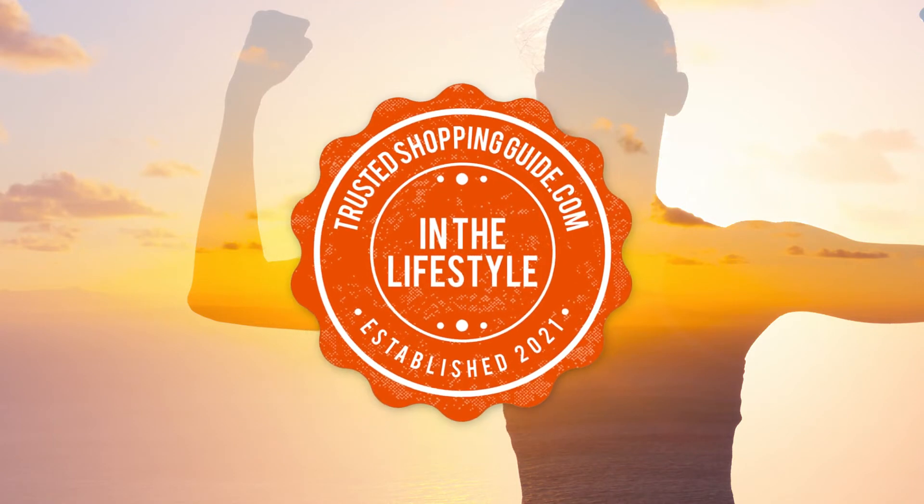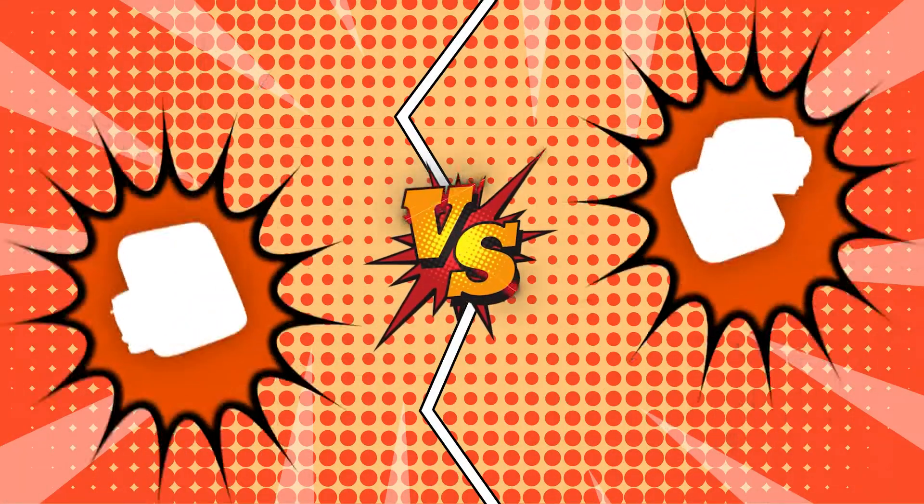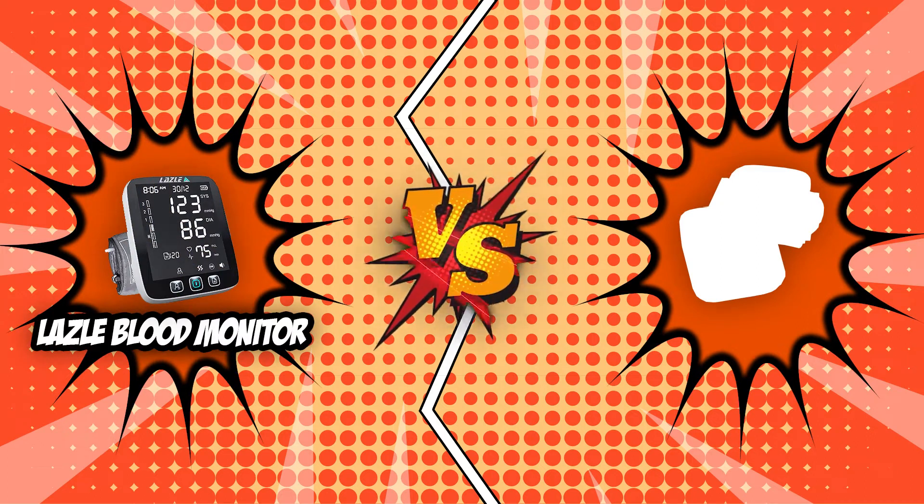Welcome back lifestyle enthusiasts! We are TrustedShoppingGuy.com and today we are in the lifestyle section. In this video, two blood monitor brands will be going head to head: the Lazzle Blood Monitor and the Alcido Blood Monitor.